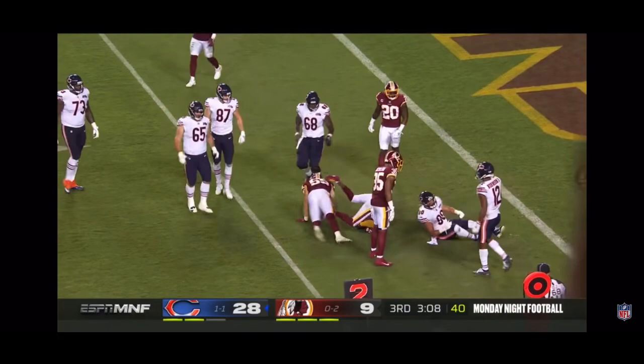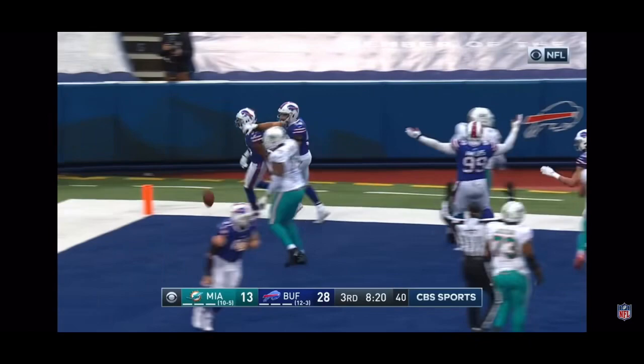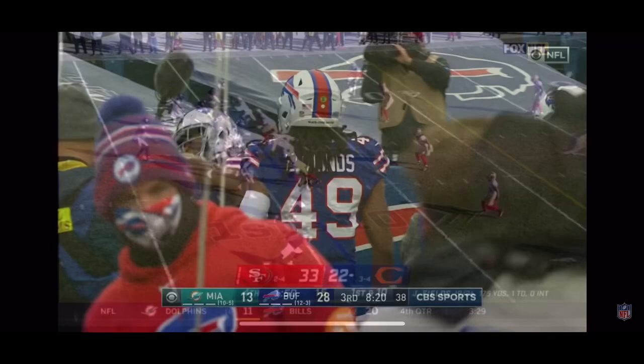And now Norman gets up, retreats — and it's picked off! Grabbed right here, Josh Norman! It's a pick six! Oh! And a Dolphin killer!